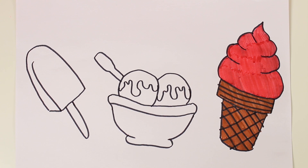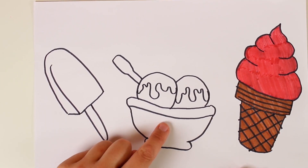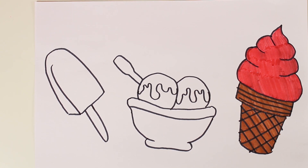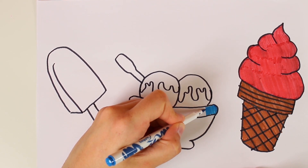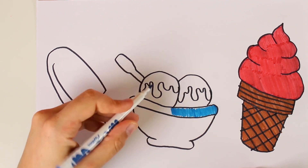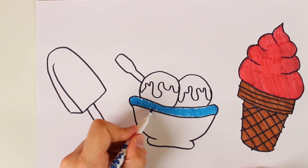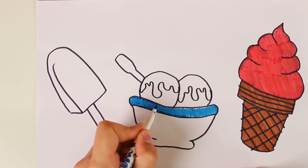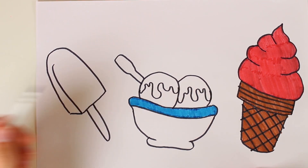Awesome. That ice cream looks so delicious. Perfect for the summer, don't you think guys? So now we've got a brown ice cream cone because it's made out of biscuits, and a red ice cream because it's strawberry flavoured. Now that we've finished our ice cream cone, it's time to go to our bowl of ice cream. I wonder what flavour we're going to do? Well, let us know what you think is the best flavour! First of all though, we're going to colour in the bowl, the colour blue. The colour blue is a really nice and relaxing colour, because it's the same colour as the sea and the sky. Do you like the beach? I love the beach. I love spending all my summer days playing there. Where's your favourite place to go in the summer? Let me know in the comments.